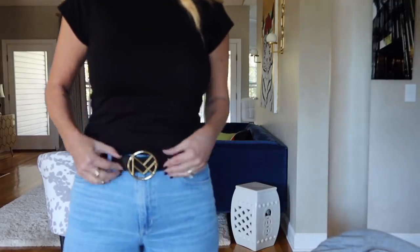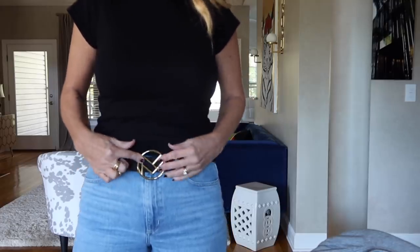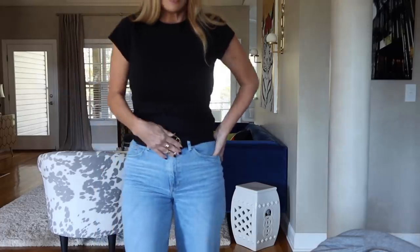I almost forgot - this is the Miranda Frye belt I showed you a while ago. It's a simple belt but it just adds a little bit of pizazz. For accessories I went with the whole Miranda Frye theme: these earrings that I love, no extra necklaces because with the belt and rings that felt like enough. Here are the new rings they sent me - I love wearing them together. One is a little wider than the other but they look great together, plus the signet ring.